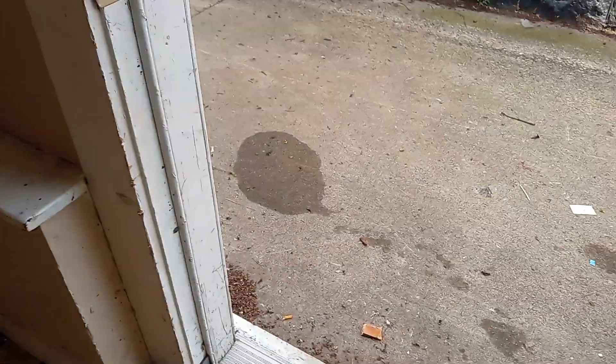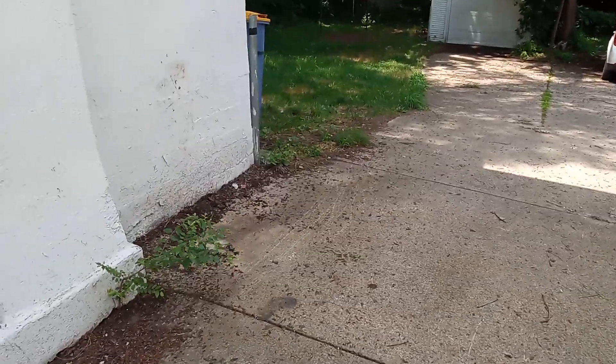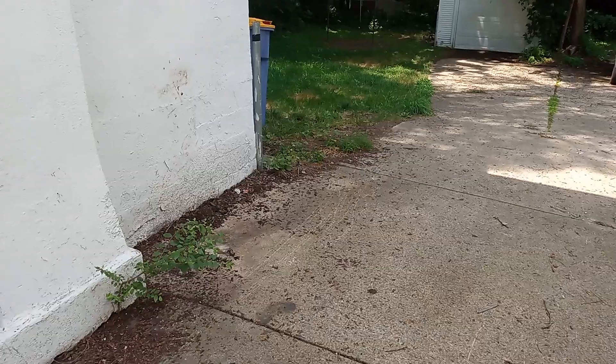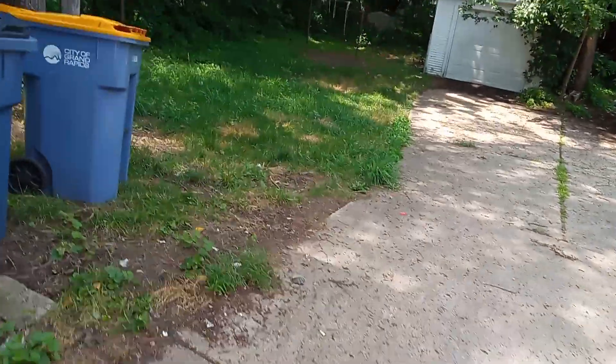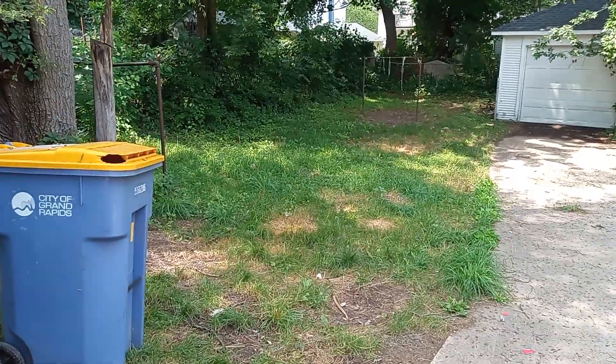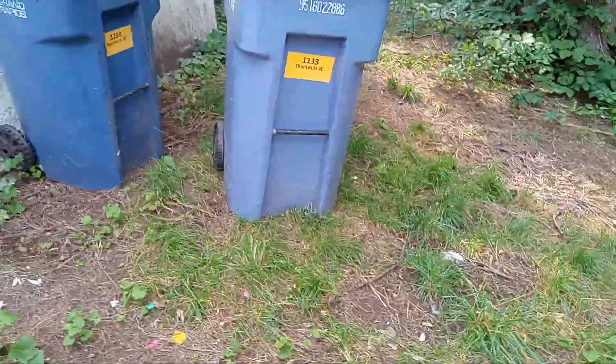So we're gonna go upstairs quickly. Oh, here's the yard — there used to be a grill right there. The backyard is clean, as you can see.